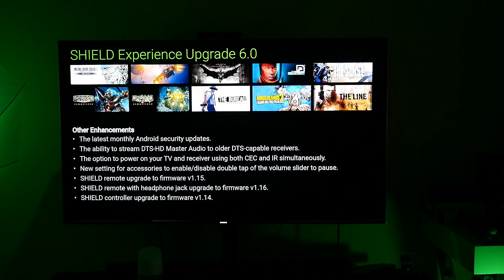Other enhancements include the latest monthly Android updates, the ability to stream DTS HD master audio to older DTS-capable receivers, and the option to power on your TV and receiver using both CEC and IR simultaneously. There's also a new setting for accessories to enable or disable double-tap for the volume slider to pause — kind of cool. They've also upgraded the Shield remote with a headphone jack, and also the Shield controller.